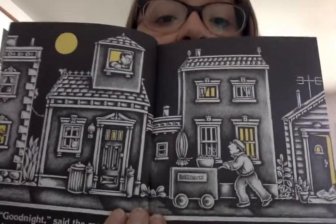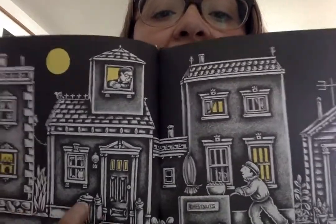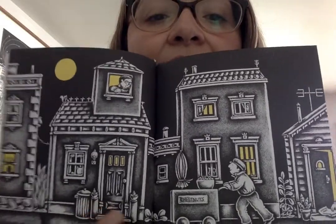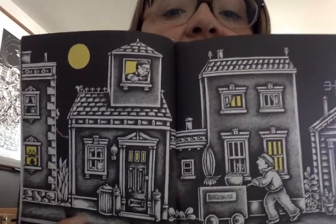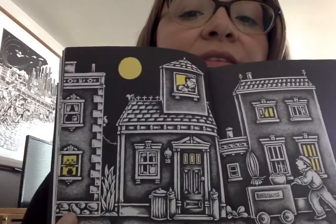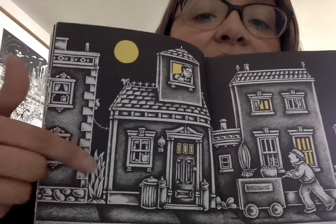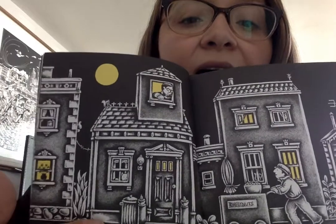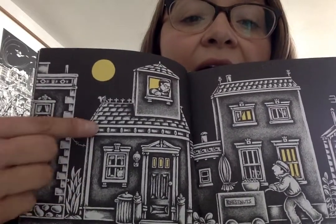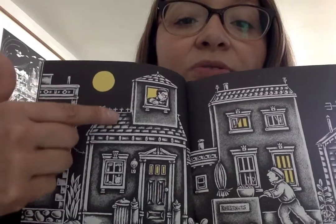Here are more buildings — different houses, different people living in the community. This must be a house; this guy lives in this house. Here's a vendor pushing his cart on the sidewalk. You can see the foundation of these houses and buildings, because a house is a type of building. It has a foundation and walls holding up its roof.